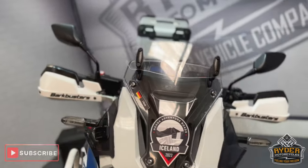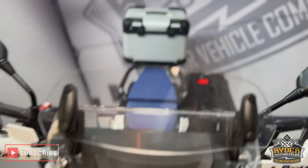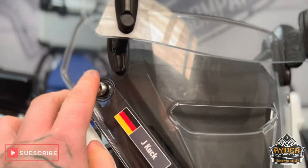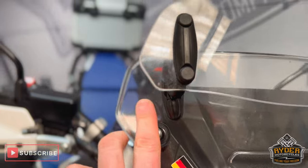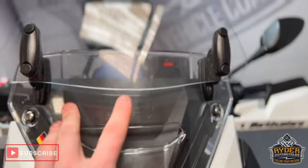We'll start off at the front. It's got a short screen on there, also an extender on the top, just with a couple of marks on the right hand side — little bits and bobs where it's been cleaned over the year or so.